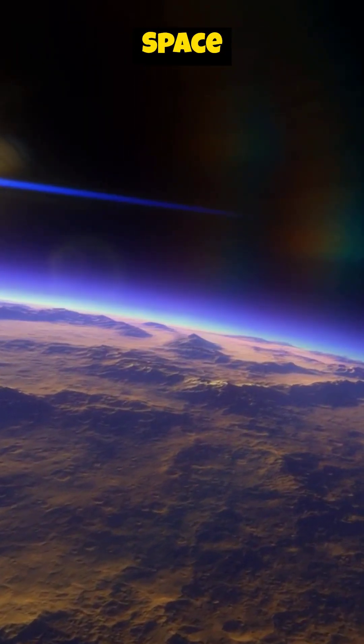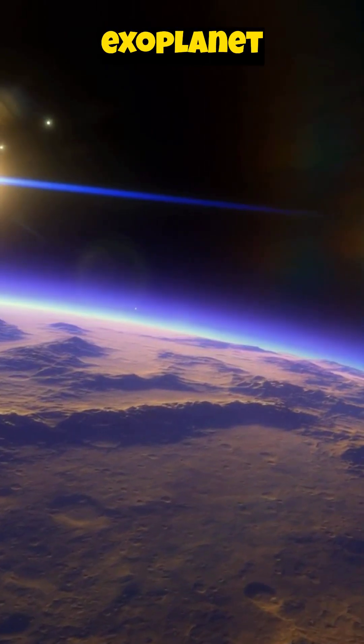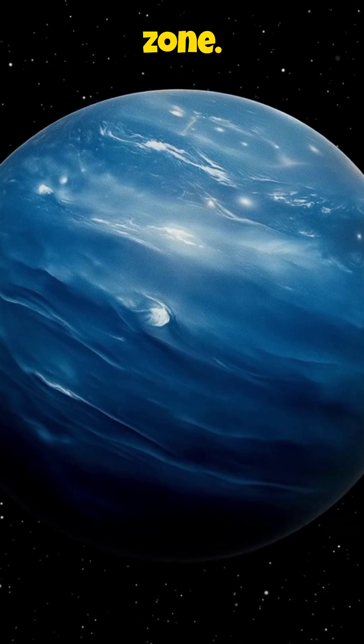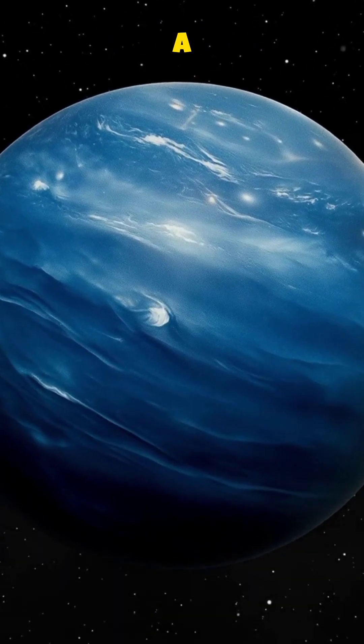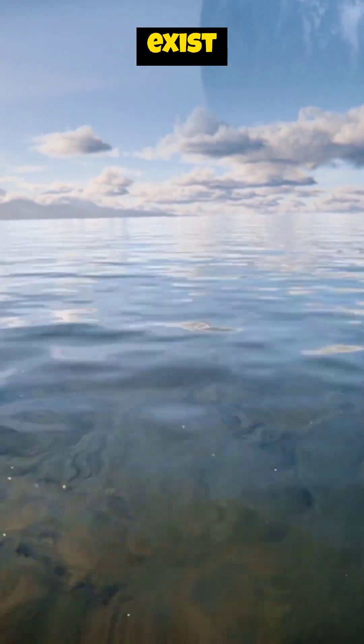Discovered by the Kepler Space Telescope, Kepler-186f is an exoplanet orbiting a red dwarf star in the habitable zone. This means it's at a distance where liquid water, crucial for life as we know it, could exist on its surface.